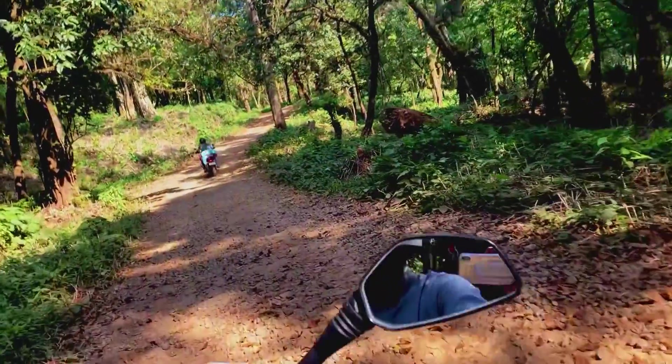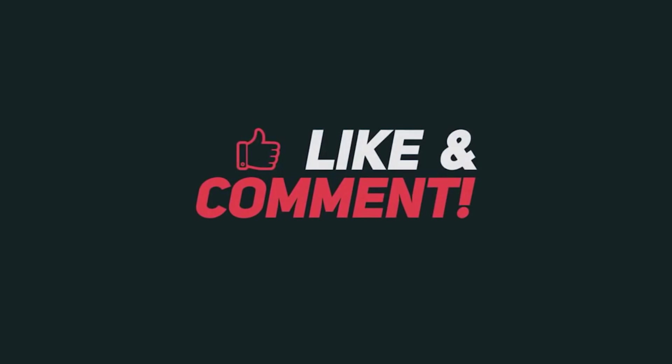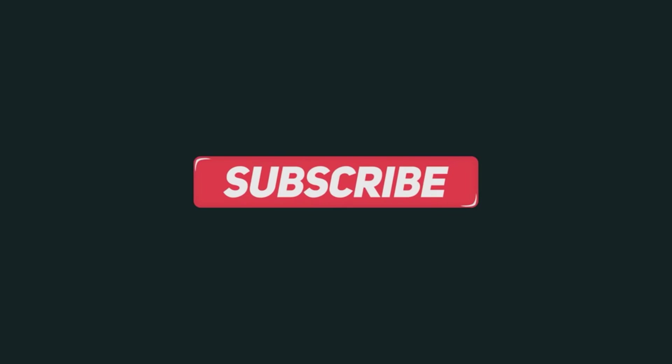Thank you so much for watching this video, guys. Let us know your thoughts about this video in the comment section. If you like this video, do like, comment, share, and don't forget to subscribe for more travel content.